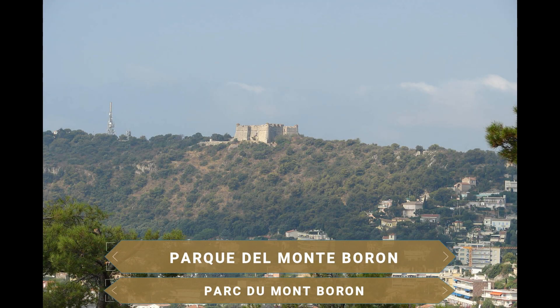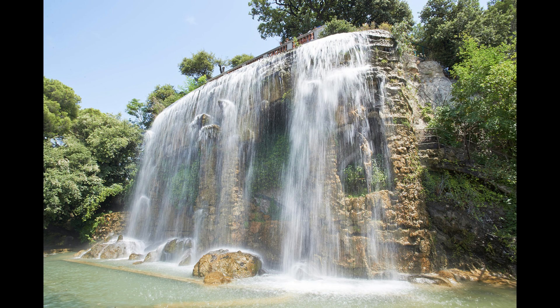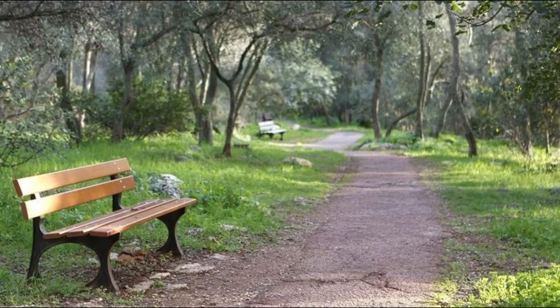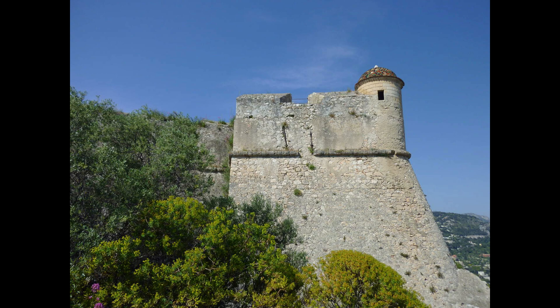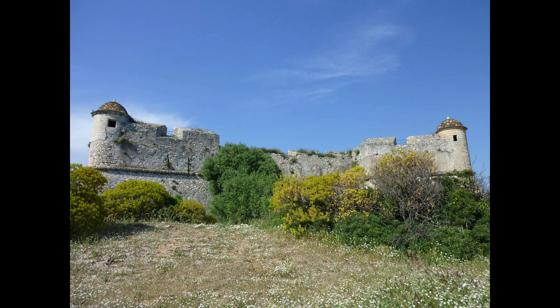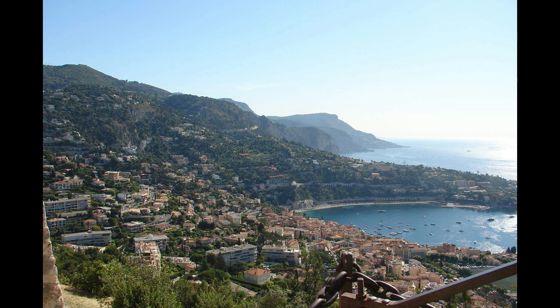Otro parque imprescindible es el Parque del Monte Borón. Se trata de 11 kilómetros de senderos marcados en el corazón del bosque mediterráneo donde podrás pasear, correr o montar en bicicleta mientras se ve el Mediterráneo y la bella ciudad de Niza. 57 hectáreas con una altura máxima de 190 metros sobre el nivel del mar, donde poder observar distintos espacios verdes y muchas variedades de árboles y plantas. En lo más alto se ubica el Fuerte del Monte Albán, una fortificación militar de piedra datada del siglo XVI, clasificado como monumento histórico. Un punto perfecto para disfrutar de la vista sobre la bahía de los Ángeles y, en el otro lado, sobre la vecina Villefranche-sur-Mer.